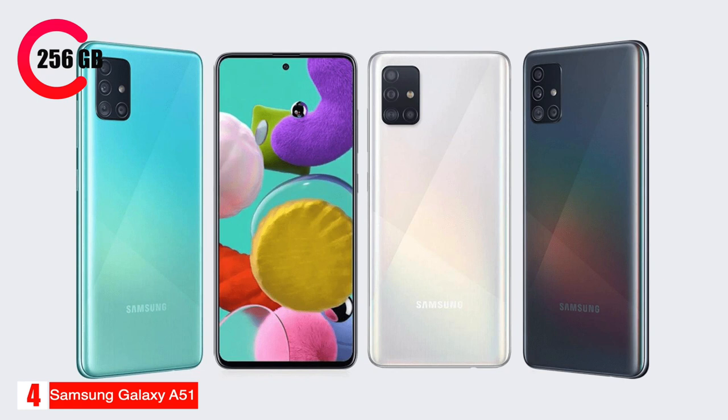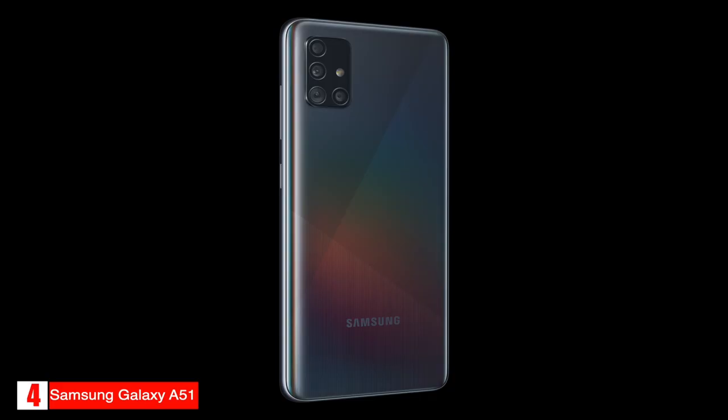The storage is expandable up to 512 gigabytes with a micro SD card. The Galaxy A51 is powered by an Exynos 9611 processor with up to 8 gigabytes of RAM.